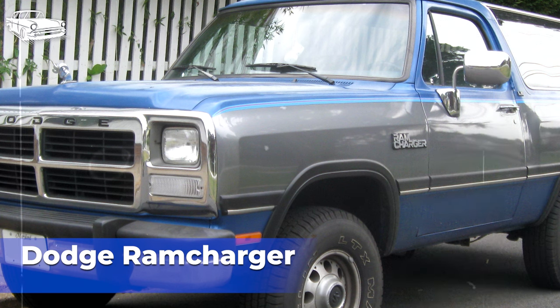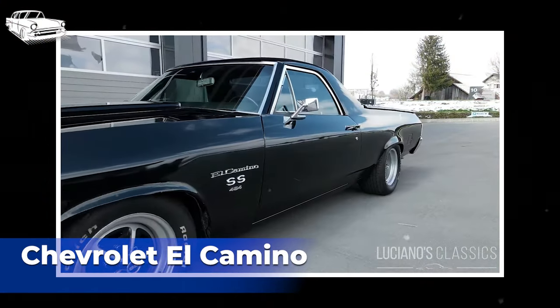While the Dodge Ram Charger had its strengths, including rugged off-road capability and towing capacity, it faced tough competition, changing market conditions, and evolving consumer preferences throughout its production run, ultimately impacting its success in the marketplace.